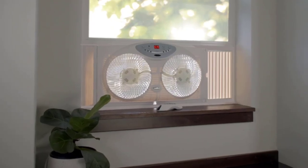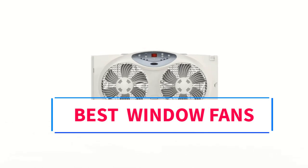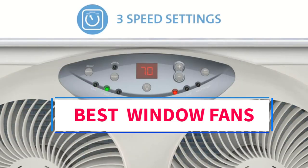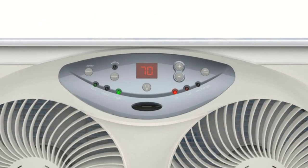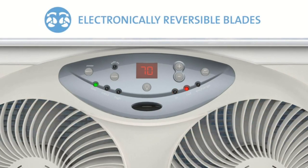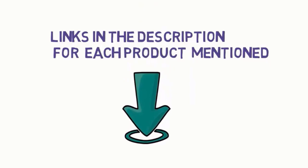Hi everyone, welcome to my channel. Are you looking for the best window fans? In this video we will look at five of the best window fans on the market. Before we get started, we have included links in the description, so make sure you check them to see which one is in your budget range.